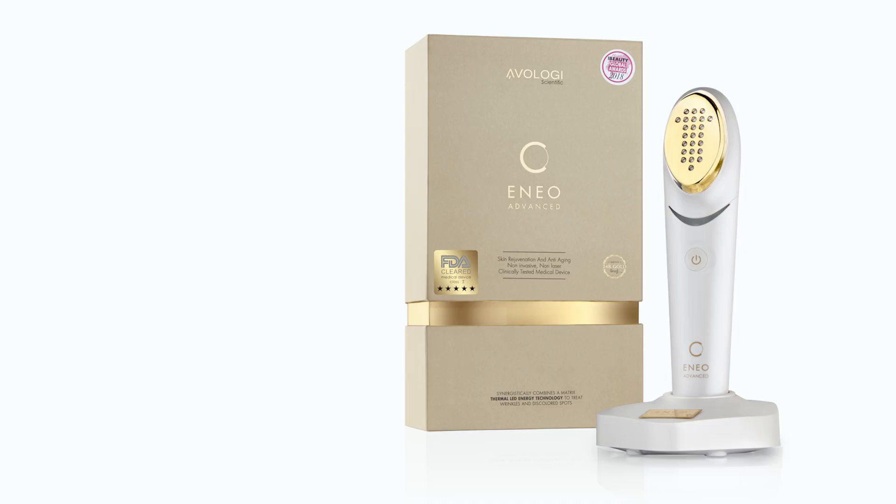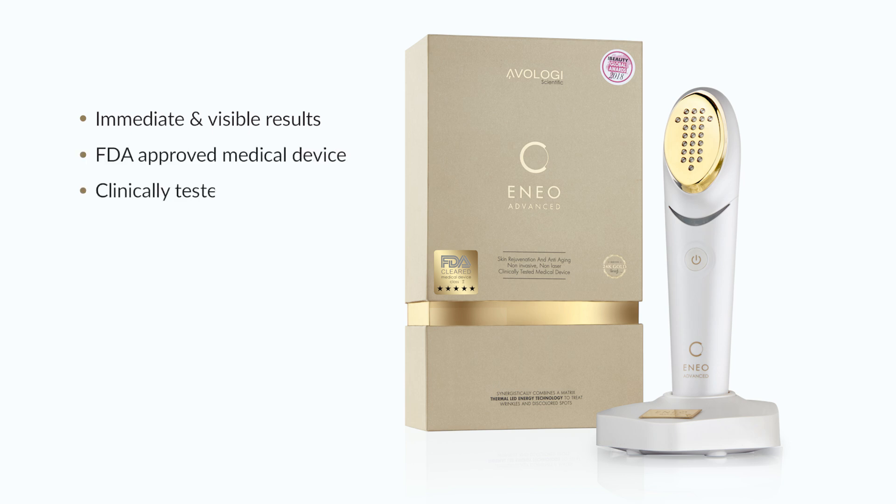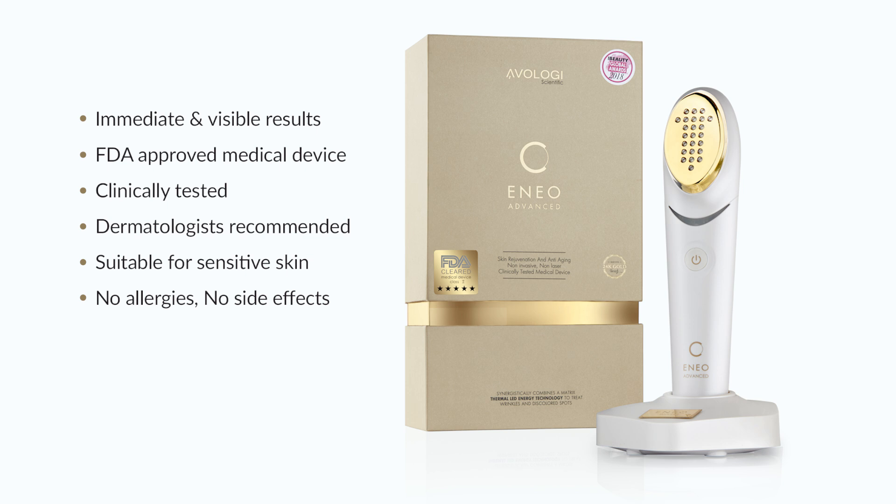The benefits of the ENO: immediate and visible results, FDA-approved medical device, clinically tested and dermatologists recommended, suitable for sensitive skin, no allergies, no side effects. ENO is the only one of its kind that is suitable for face and body. Lifetime warranty. Can be used internationally.